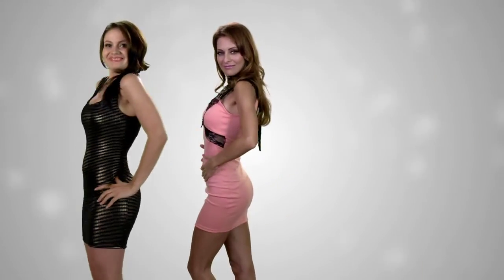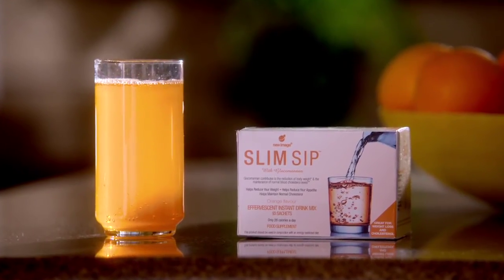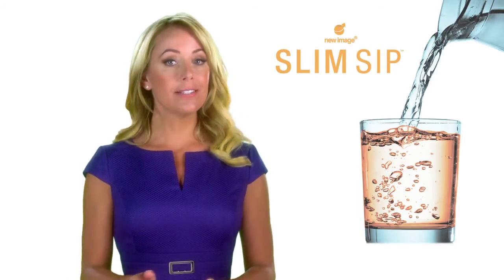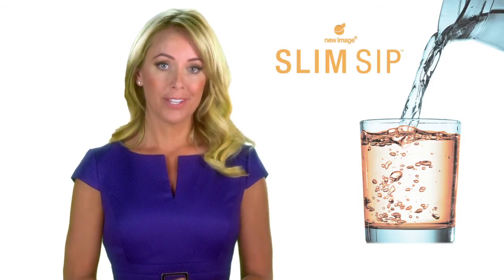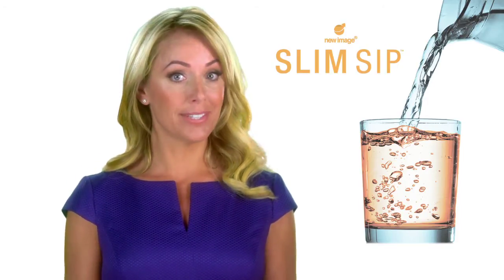Look like this, or this, or this — with Slim Sip, the weight loss breakthrough you've been waiting for. I tried so many things in the past, and with Slim Sip I could see the weight melting off of me, and the confidence I had just from day to day was amazing. Now it's your turn to get started and take control. Ready to lose weight? Just sip and slim with Slim Sip.